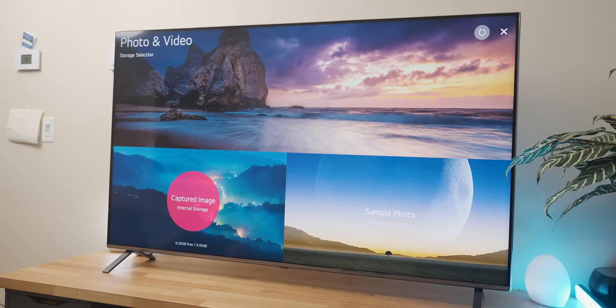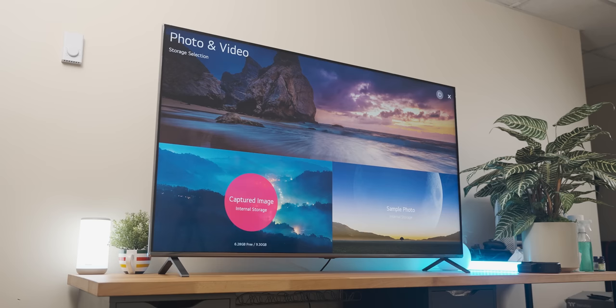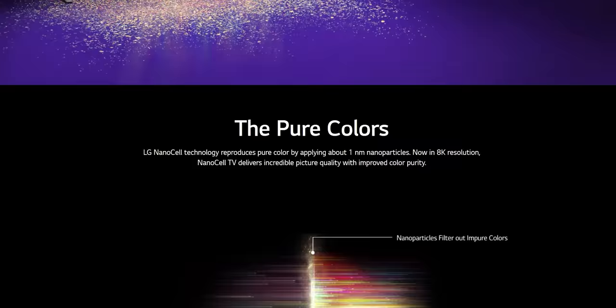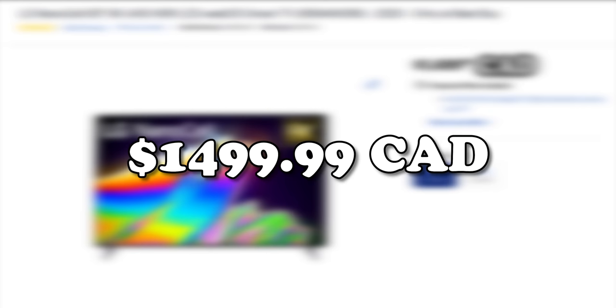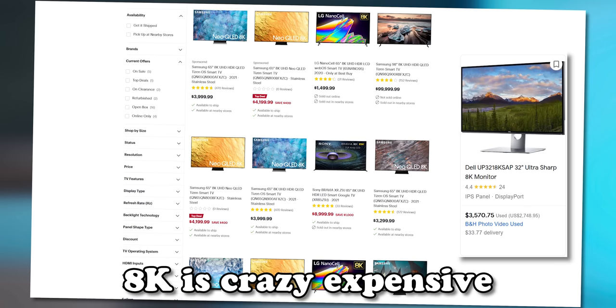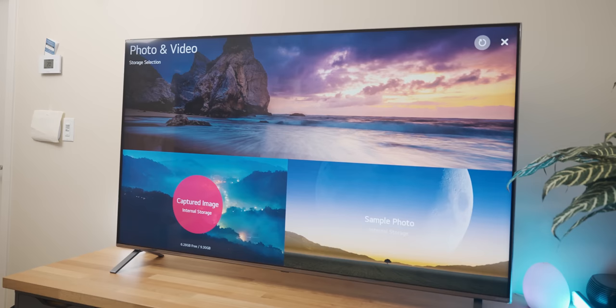Wow, that is a big TV. This is the LG 65 Nano 95, which has a 65-inch IPS display and a bunch of LG marketing around its HDR capabilities. But by far the most interesting thing is that at $1,500 Canadian, it is the cheapest way to get your hands on a native 8K panel, and I'm really excited to see what the little RX 6400 is going to make of it.